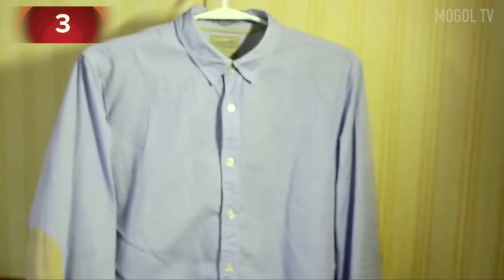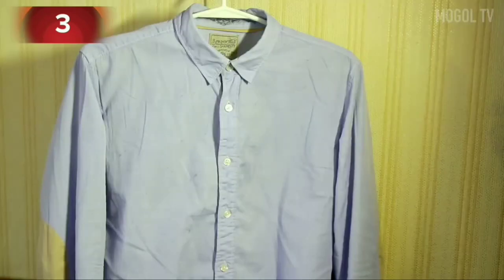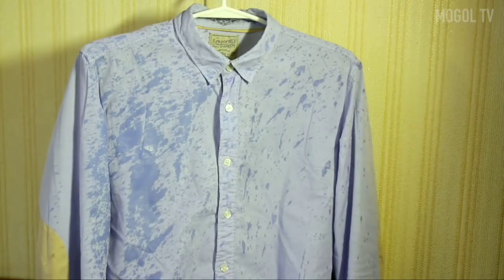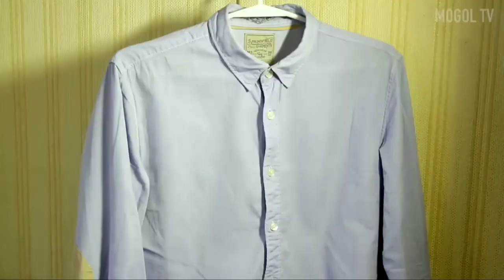Number 3. If you don't have an iron at hand and the right t-shirt or shirt is very crumpled, a hair dryer will come to the rescue. Spray the shirt with water from a sprayer or your mouth, then smooth it out with a stream of warm air. The shirt looks good and neat.